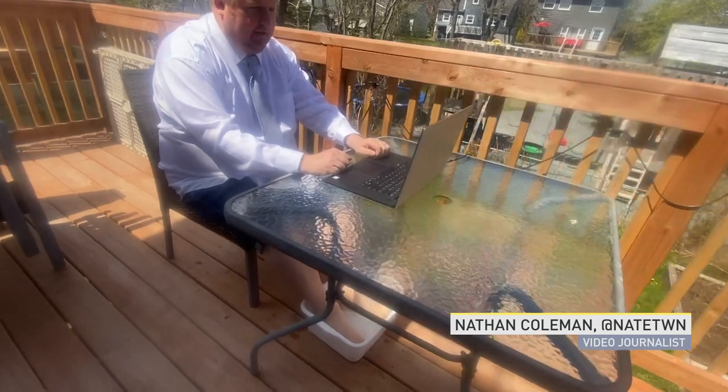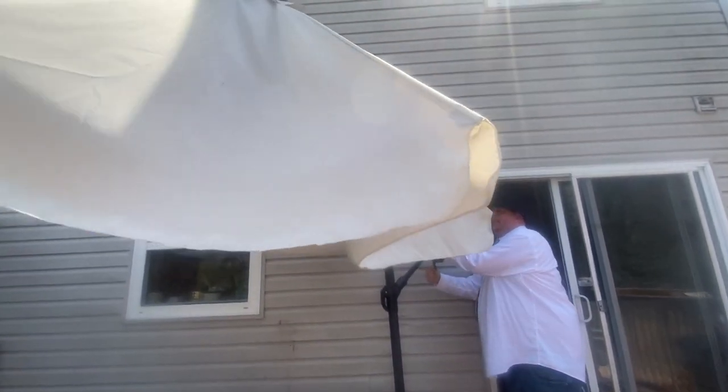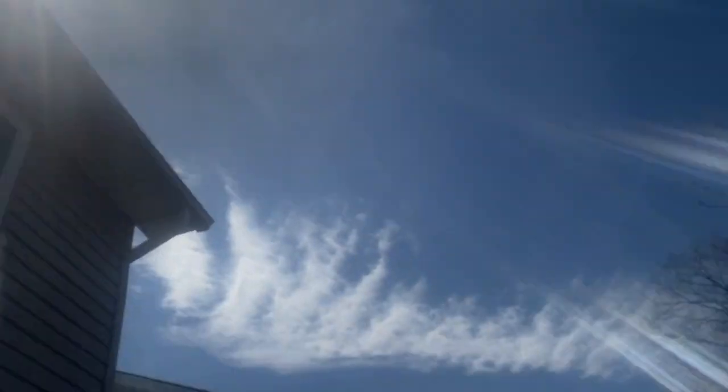Working from home has become an art form lately with so many people doing it, so I thought I'd share my favorite hacks for getting the job done on a sunny day on the back patio.